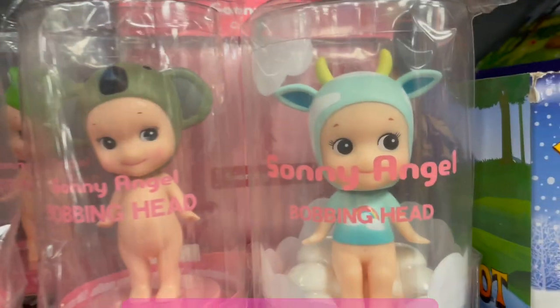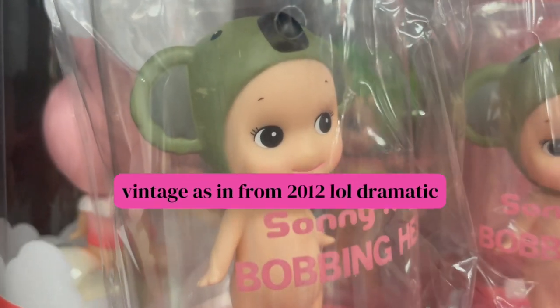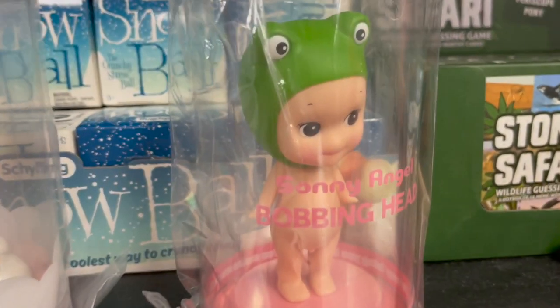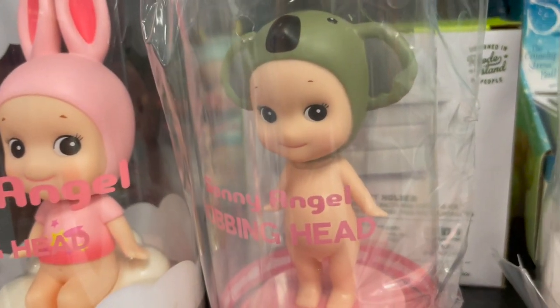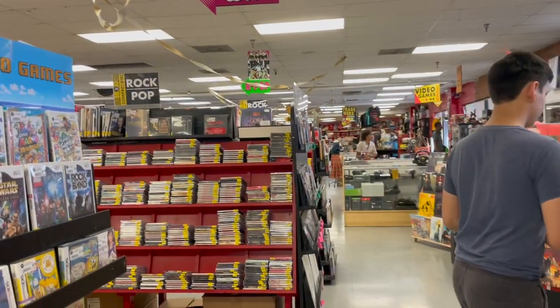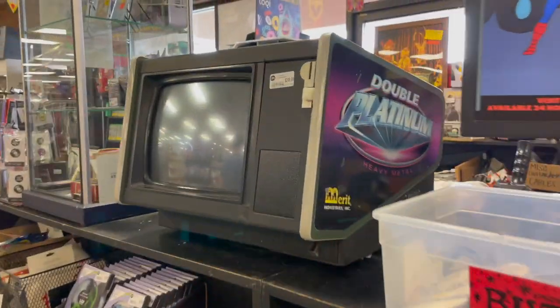I'm not even joking — I think I found vintage Sunny Angels. This is the original bobblehead, but the shape of the head is different and the face is different. I think these are old Sunny Angels. Here's frog, and then here is koala. They also have the Sunny Angel carrying case here. In general, this is a record store slash thrift store — there's clothes and antique toys and a bunch of random stuff. I really like it.